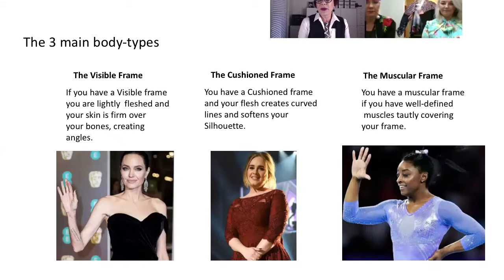The three main body types are: the visible frame — I prefer 'visible' over 'skeletal,' I think it's kinder. Here we have a picture of Angelina Jolie, who's always worried everybody about how fragile she looks. With fabrics she really needs something that still has substance to it; anything too floaty or fluid is going to make her look even more fragile. The cushion frame — I prefer 'cushion' over 'fleshed' — your silhouette is quite softened because of the way your flesh is arranged on your bones.